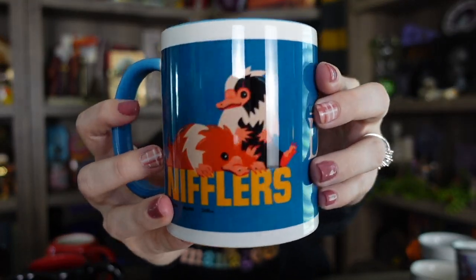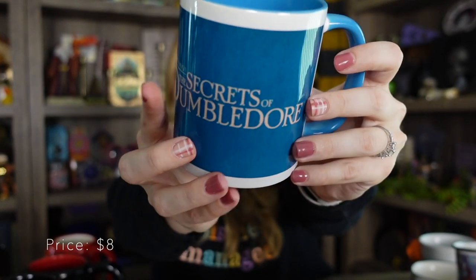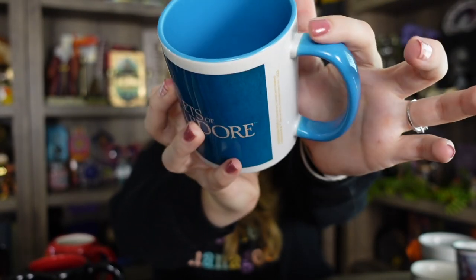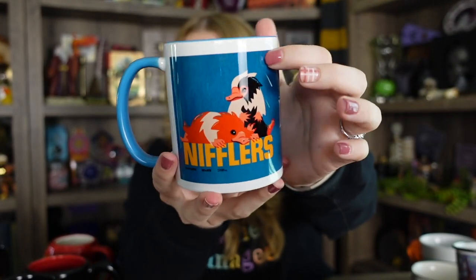This next one is my baby Niffler mug. I love the design of it. I don't like the shape but I love the design because I love baby Nifflers. It's part of the Fantastic Beasts: Secrets of Dumbledore collection. Here is a closeup of these cute baby Nifflers, and here is the Secrets of Dumbledore logo. It is that blue color on the inside as well as the handle. I almost wish that there wasn't any white on here so it didn't just look like a screen print and just wrapped around the mug entirely. This one was from Very Niko.